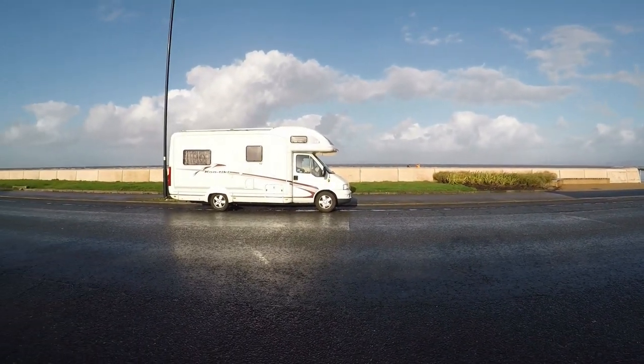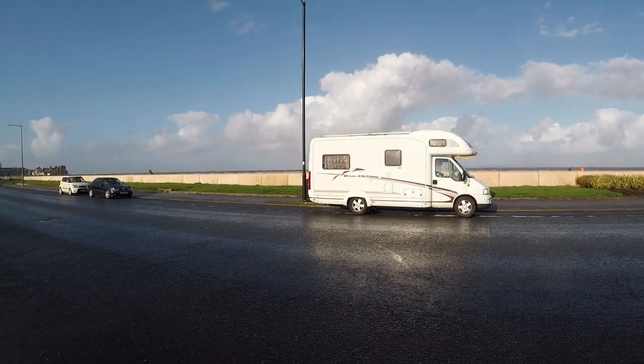If you go to a seaside town, the promenade is a great place to park in a few of them. Some of them you have no chance — Blackpool would be a good example. You will never park a motorhome on Blackpool promenade. Other places, not too bad.